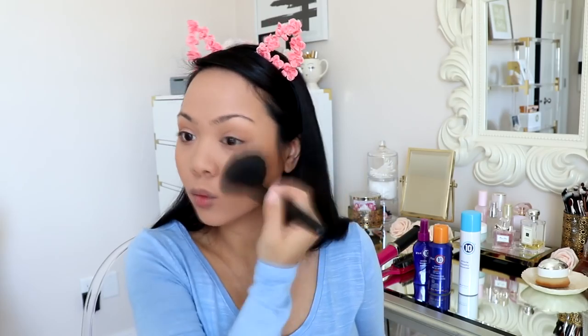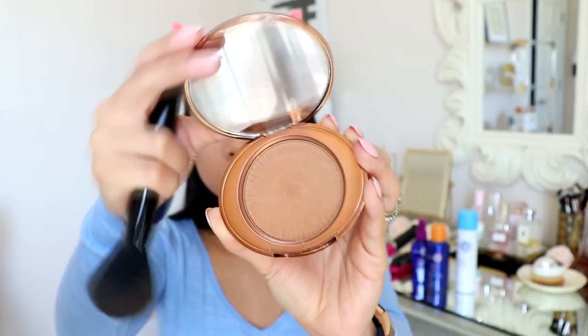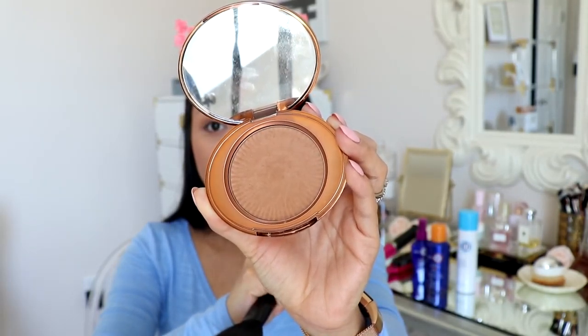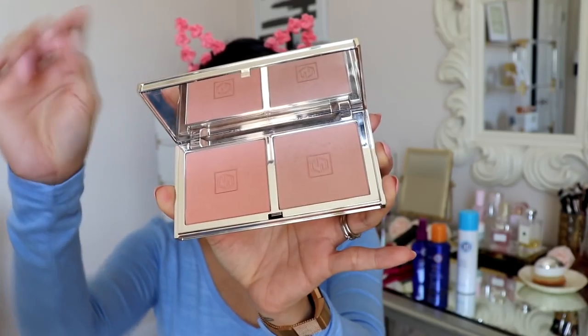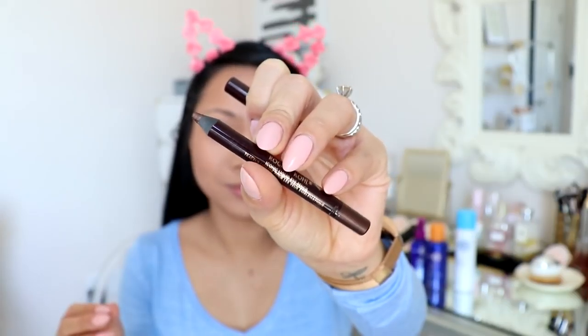I'm also using the hourglass bronzer to bronze up my face — applying it on my cheeks, forehead, and chin. Here's another bronzer from Number Seven that I love; I'm taking a little bit of this and applying it on my cheeks to chisel and get more of a contour look. For blush I'm using one from Juway Cosmetics, mixing both colors and lightly applying that onto my cheeks.